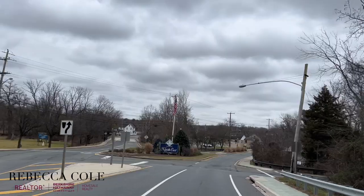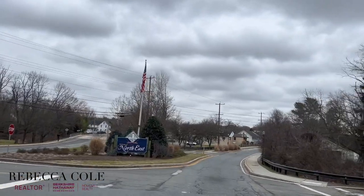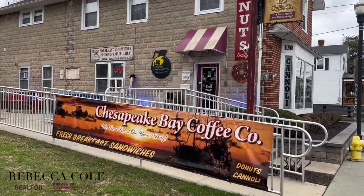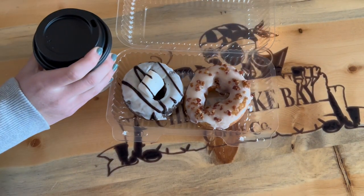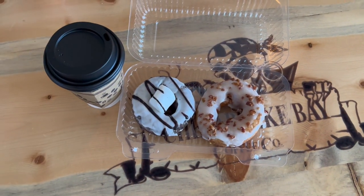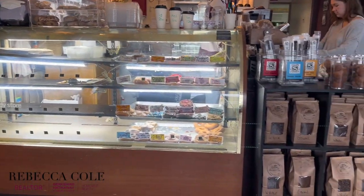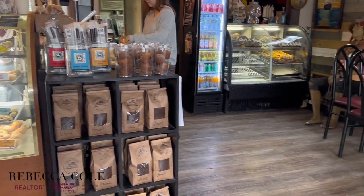We're continuing east on Route 40 to our next stop, Chesapeake Bay Coffee Company, located at 130 South Main Street in Northeast, Maryland. They offer all of your favorite coffee drinks, custom lattes, and highly caffeinated options like Captain Jack and Ship Face. Save room for one or more of their specialty donuts like Fluffernutter, Fruity Pebble, or Maple Bacon.